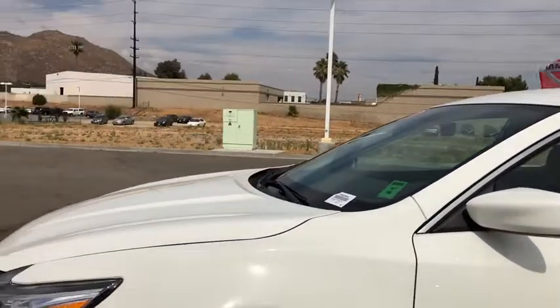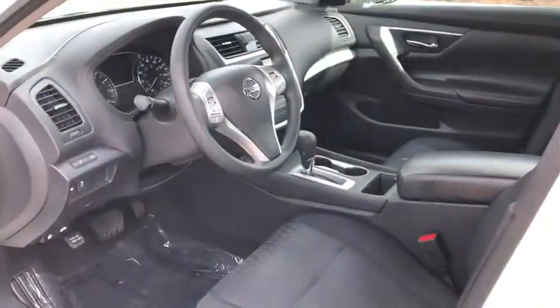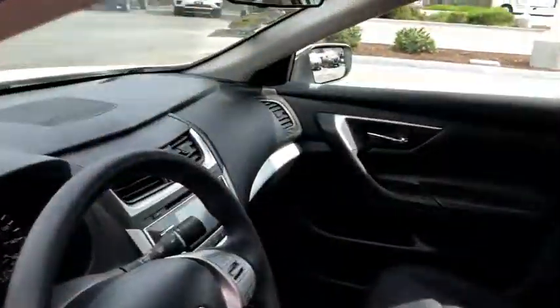Power windows, security system, electronic stability control, remote keyless entry, brake assist, overhead console, tachometer, panic alarm, cloth seat trim, driver vanity mirror.